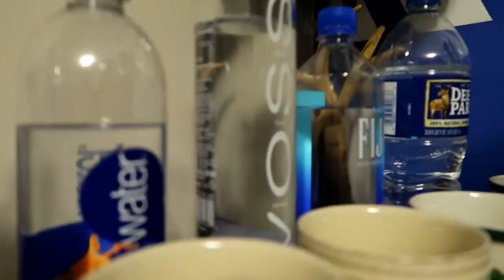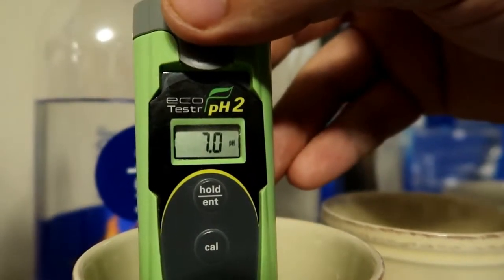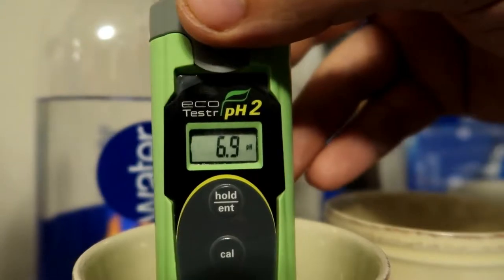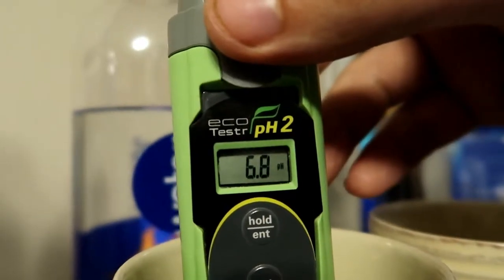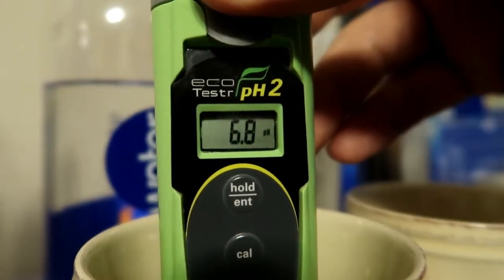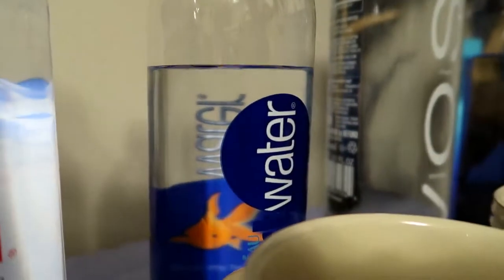Now we are on the Smart Water - it's supposed to be smart guys, so let's see how smart it is. 7.0! Oh no, it jumped down to 6.9 - it must have found something in the water. 6.8, 6.8. Let's call it 6.8.